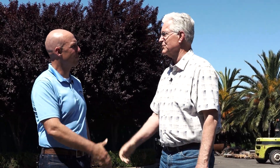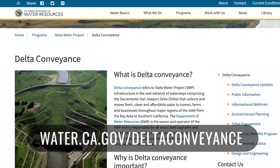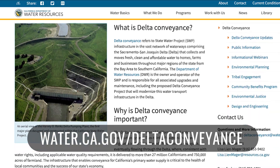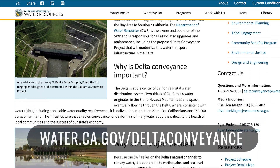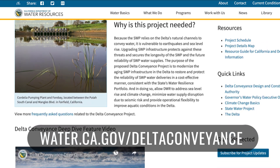Russell, thank you very much — this was very informative, thank you for showing us around. To learn more about the Delta Conveyance project, visit DWR online at water.ca.gov/DeltaConveyance. Thanks for watching.